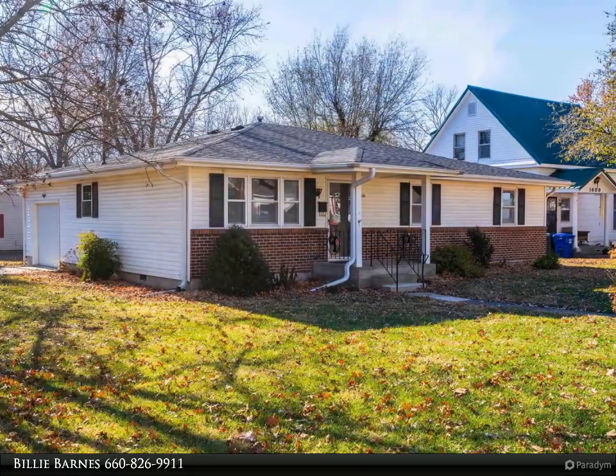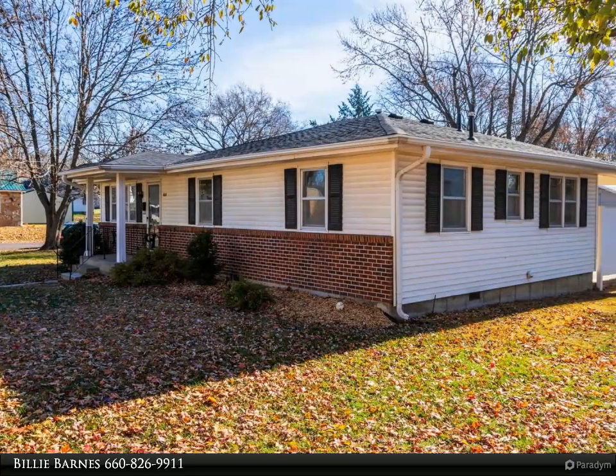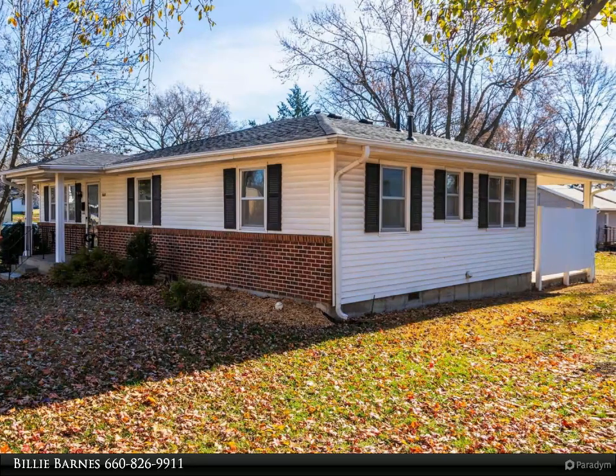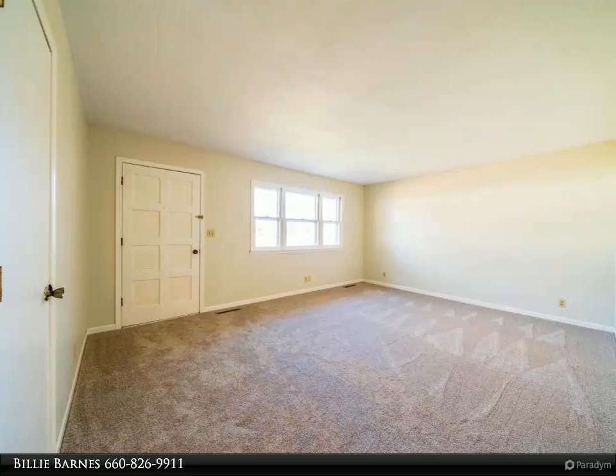as well as a bonus family room with built-ins that opens to the covered patio. Newer luxury vinyl tile in the kitchen with plenty of cabinets and eat-in area. Newer bathroom vanity top and a walk-in shower. Newer carpet